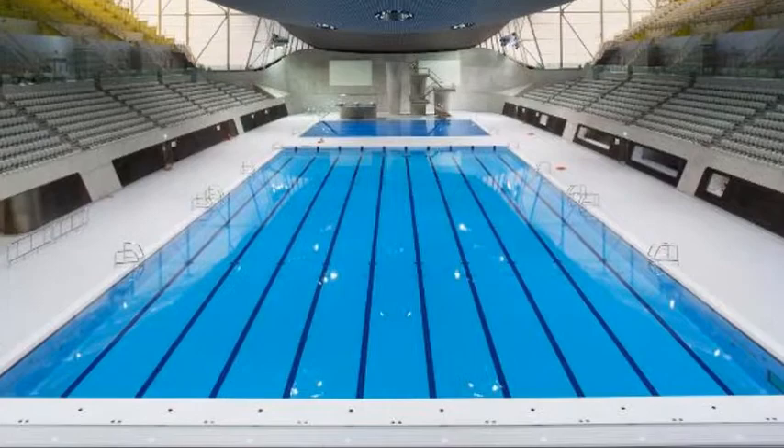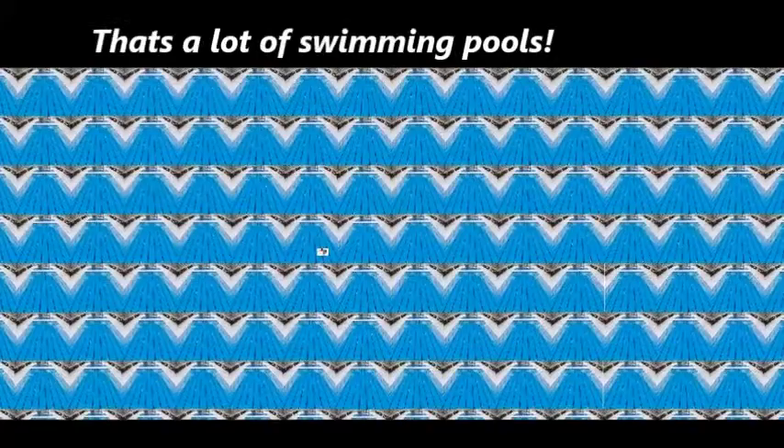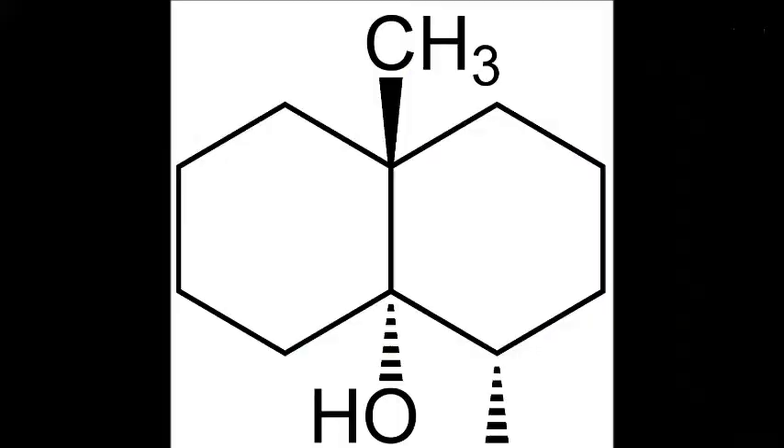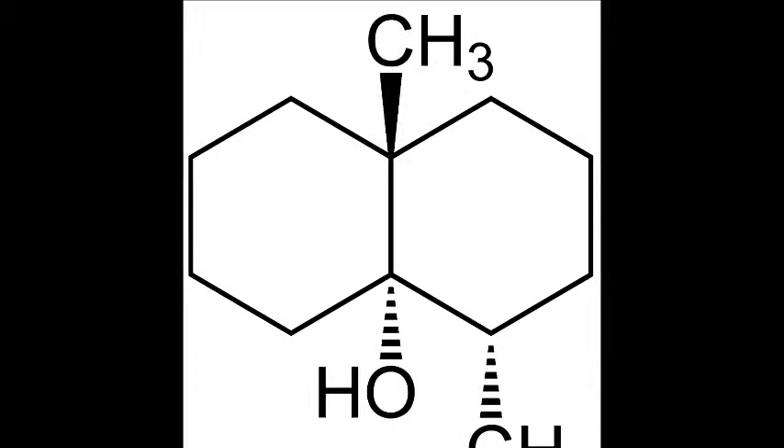Another factor to smelling the rain: geosmin has amazing capabilities in that once it has been disturbed, humans are able to detect it in five parts per trillion. This is the equivalent of around one teaspoon of geosmin in 200 Olympic-sized swimming pools. Although it is not the main factor to giving off the smell of rain, without the presence of this chemical compound there would be no sensation at all.